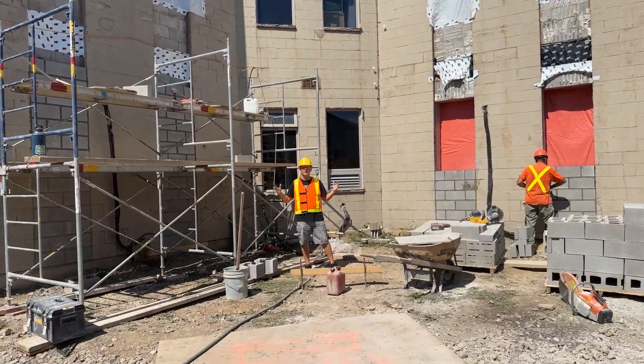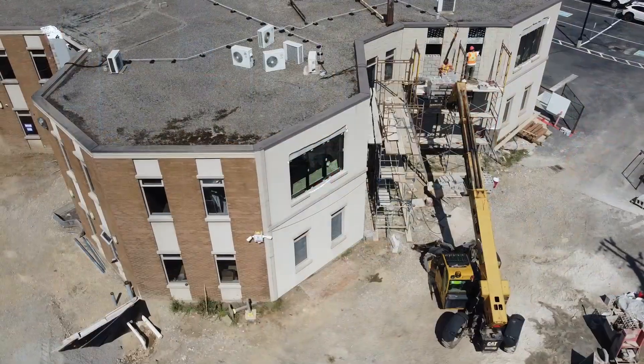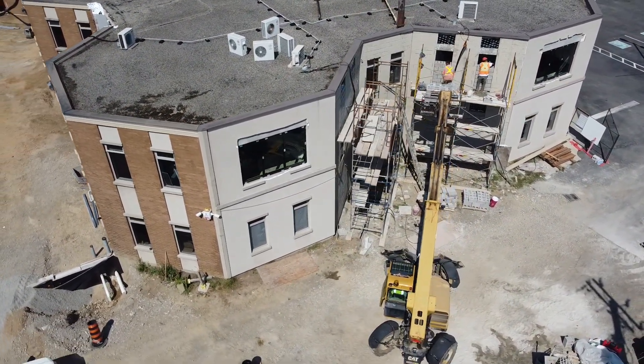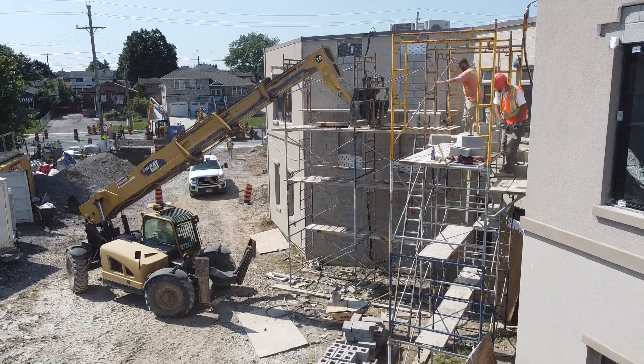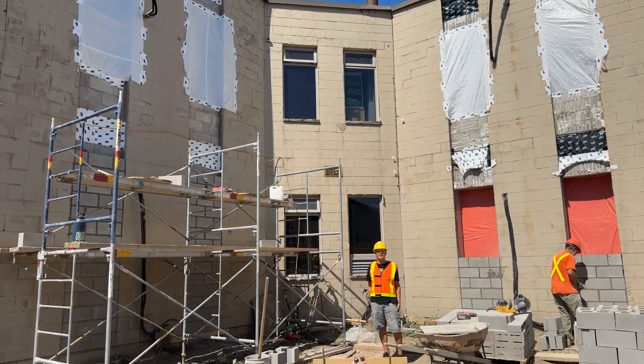I'm standing over here in our new mechanical room where all these services will eventually come into our building. It's going to be two stories tall. They're filling in the windows on each side with block, a couple more to go up top. And soon this wall will get blown out at the bottom, and that wall will get blown out at the top to make one big mechanical room.